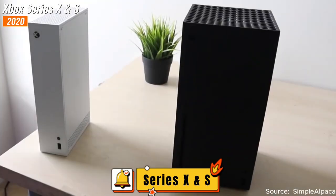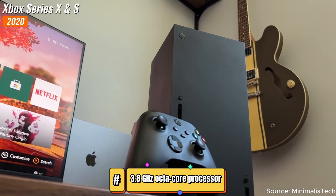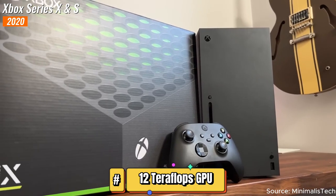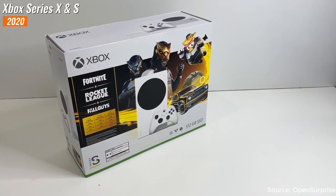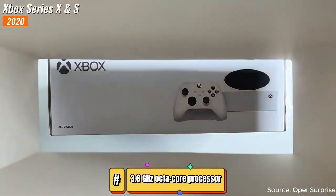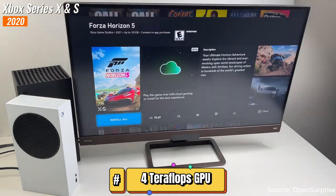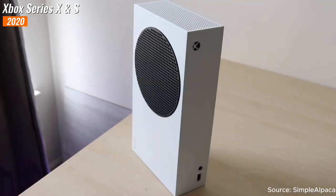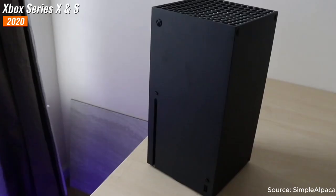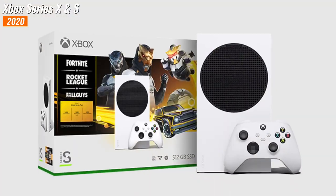Finally, in 2020, Microsoft unleashed the next generation of Xbox consoles: the Xbox Series X and the Xbox Series S. The Series X boasted a custom 3.8 gigahertz octa-core processor, 16 gigabytes of RAM, and a powerful 12 teraflops GPU. Meanwhile, the Series S offered a more affordable option with a 3.6 gigahertz octa-core processor, 10 gigabytes of RAM, and a 4 teraflops GPU.